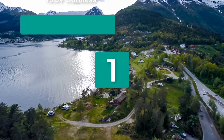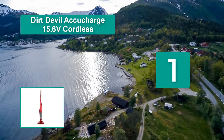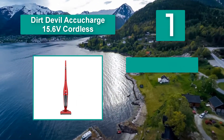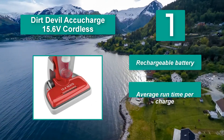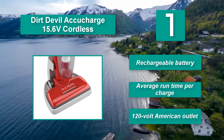Number 1: Dirt Devil Accucharge 15.6V Cordless Home Cleaner. The average run time per charge, according to owners, is around 20 minutes, although the manufacturer claims much better performance. One feature we appreciate is the proprietary Cut Charge Battery Conservation Technology. Rechargeable battery.